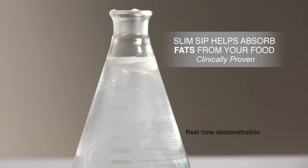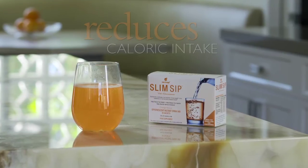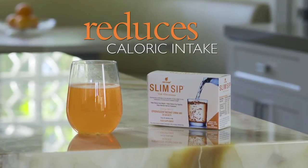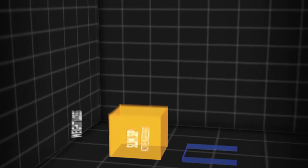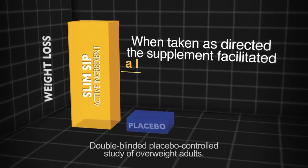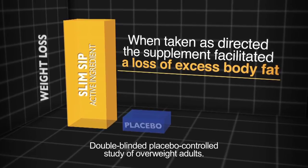In this test, we added Slim Sip to fat and you can see the same binding action. Simply put, Slim Sip reduces the caloric absorption of the food you eat and you should see significant weight loss. There's substantial scientific research and clinical data to support that this really is a weight loss solution that can work safely and effectively for everyone.